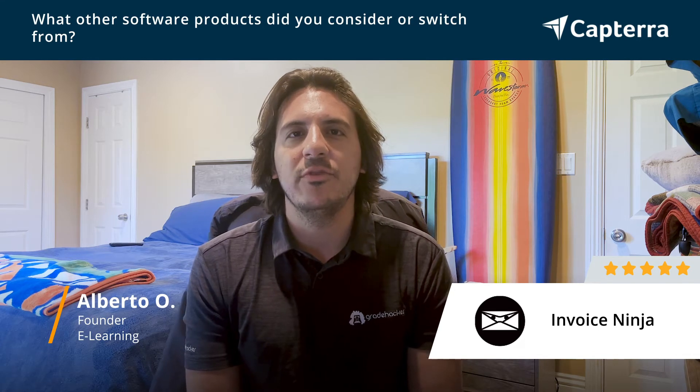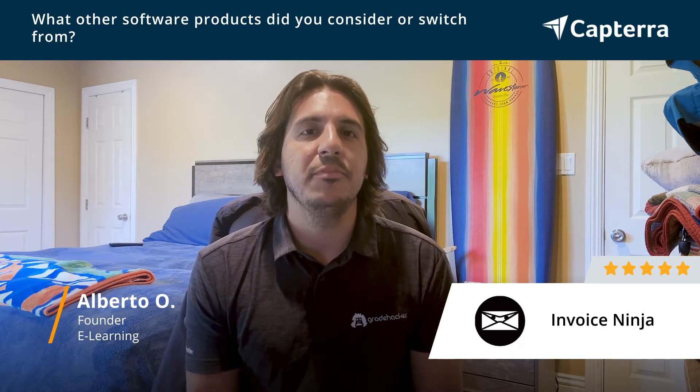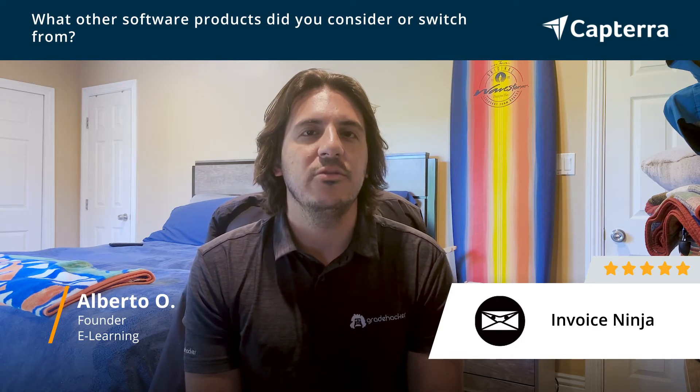The reason we chose InvoiceNinja was price. It's really a simple yearly price, very low for the value that you get, and also the ease of use and implementation process was quite easy and flexible.